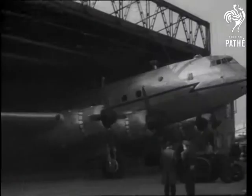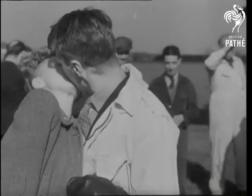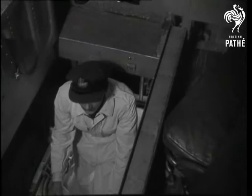Nicknamed the pack horse of the RAF, the Handley Page Hastings, Britain's largest and fastest military transport, leaves its rabbet hangar on a 26,000 mile test flight. The families of the five-man crew form the farewell party as the British-designed flying giant is loaded up for its six-week trip.